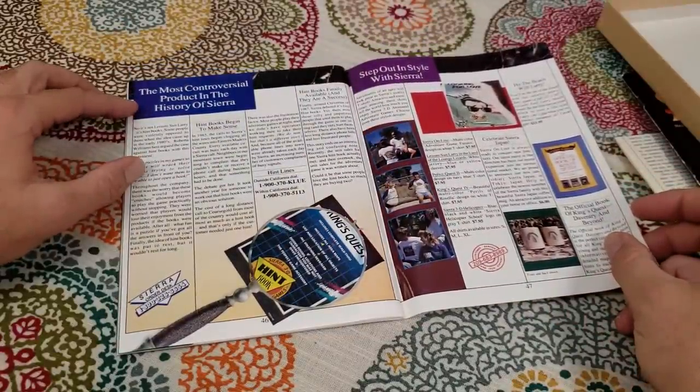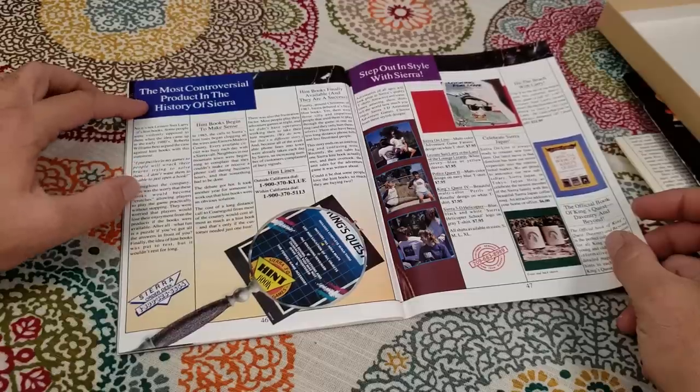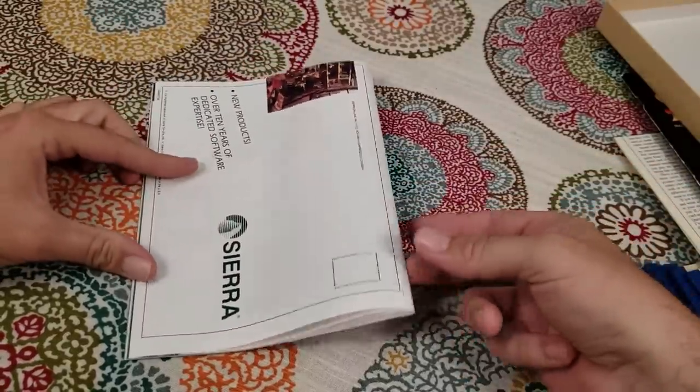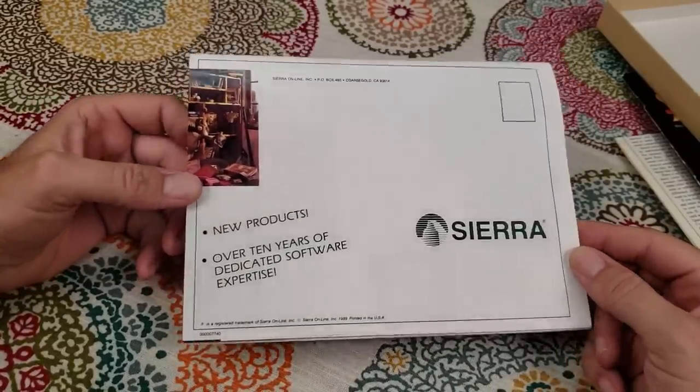'The most controversial product in the history of Sierra' — it's an ad for hint books. Funny. So yeah, getting these great product catalogs was another awesome thing. Let's take a look at one more game that came with some cool stuff.